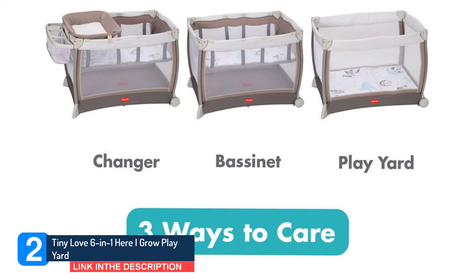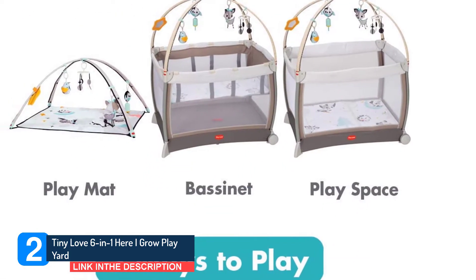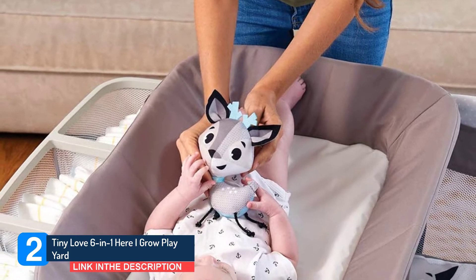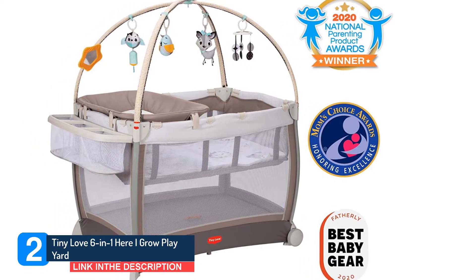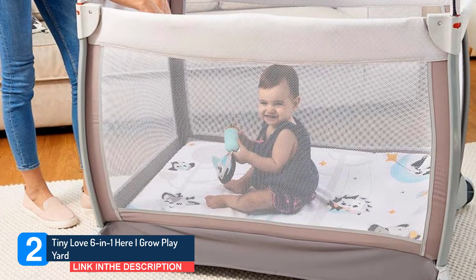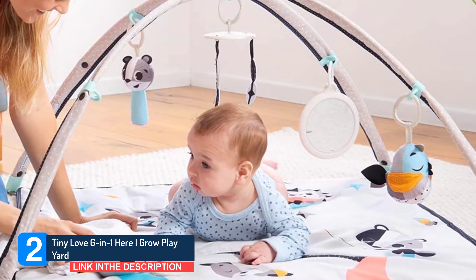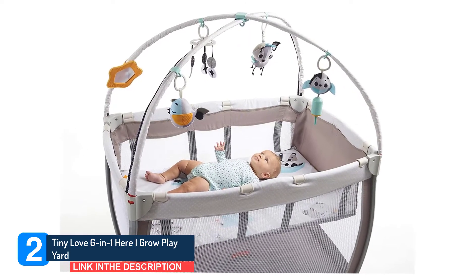It has a bassinet, changing area, diaper caddy, and infant activity gym. The changing station was larger and more durable than others I evaluated, and the play yard gives infants plenty of space. While a playpen with a diaper changing station isn't hard to find, Tiny Love adds one more perk: an activity gym to use entirely separate from the play yard. The gym consists of a mat and a detachable toy arch that is nearly identical to Tiny Love's Gemini activity gym, one of the top picks in our guide to the best infant activity gyms. Even more, the gym comes with a developmental guide offering ideas on how to play with your baby.